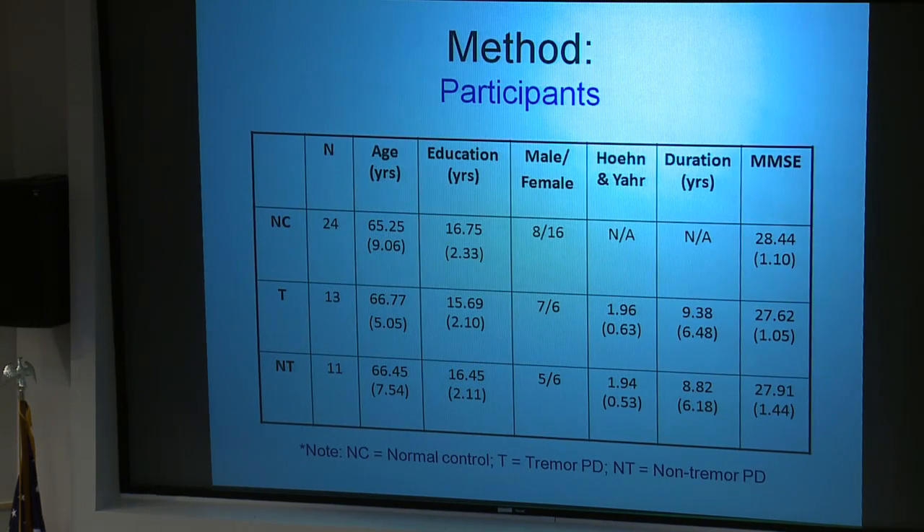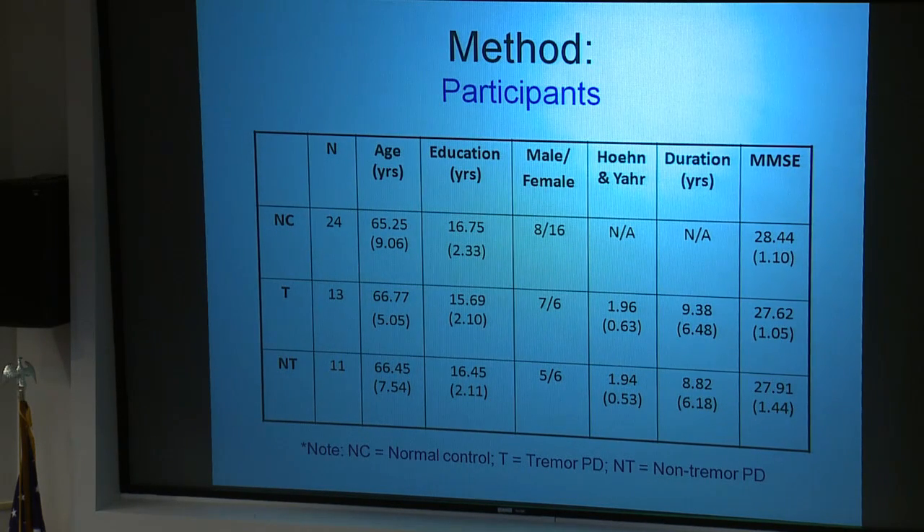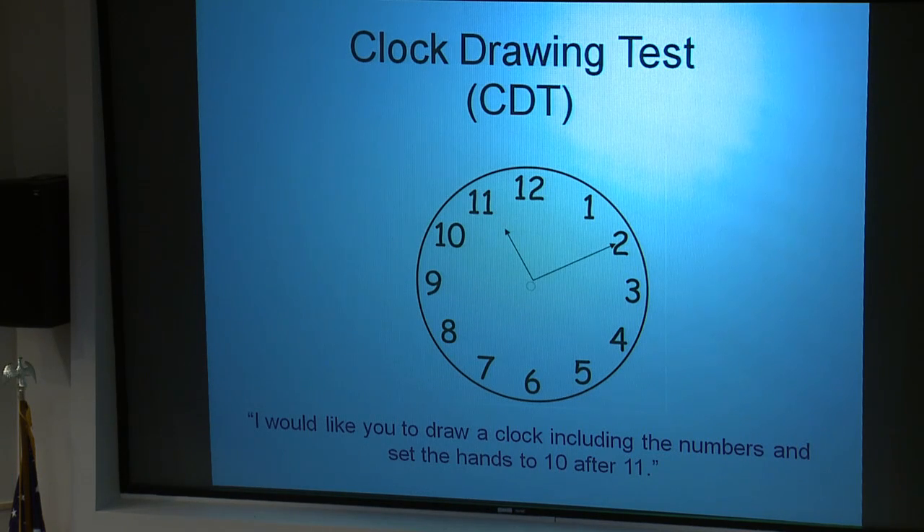Our participants consisted of 24 controls, 13 tremor Parkinson's patients, and 11 non-tremor Parkinson's onset patients. They were matched for age, education, male-to-female ratio, and scores on the mini-mental state examination. The tremor and non-tremor groups were also matched on the Hohn-N-Yar scale — a measure of motor ability and disease duration. Averages were under a score of 2, with the highest being a 3 out of 5. We required participants to be physically able to draw a clock.